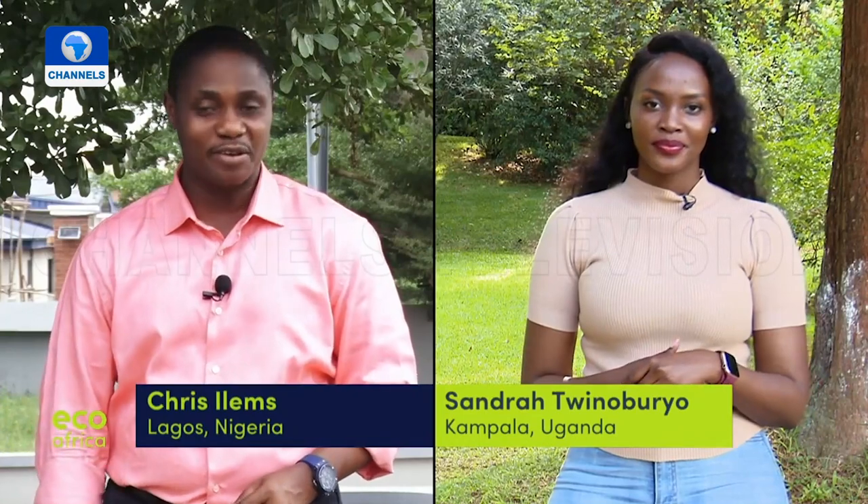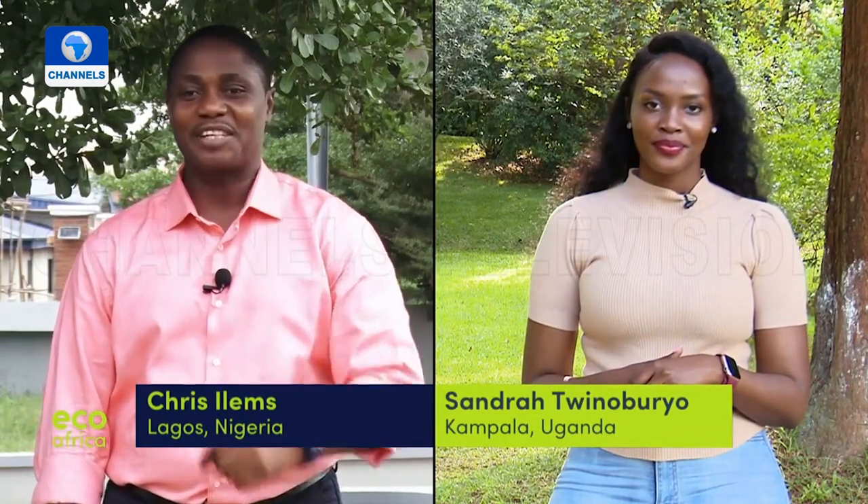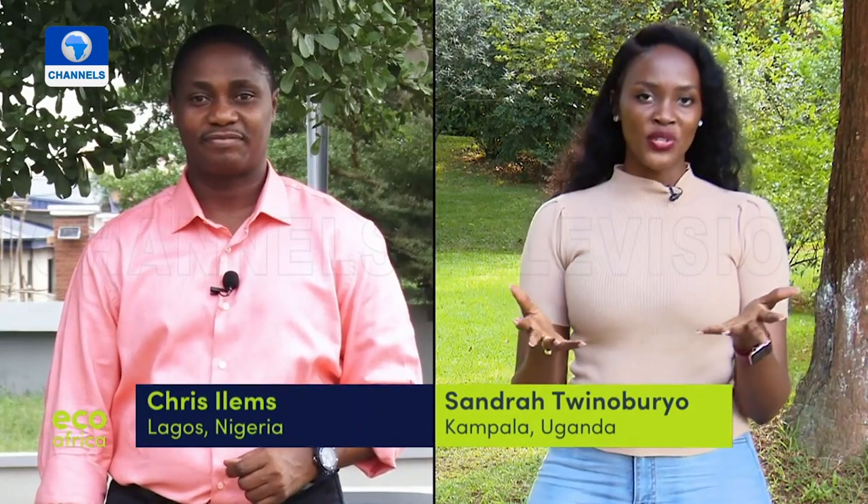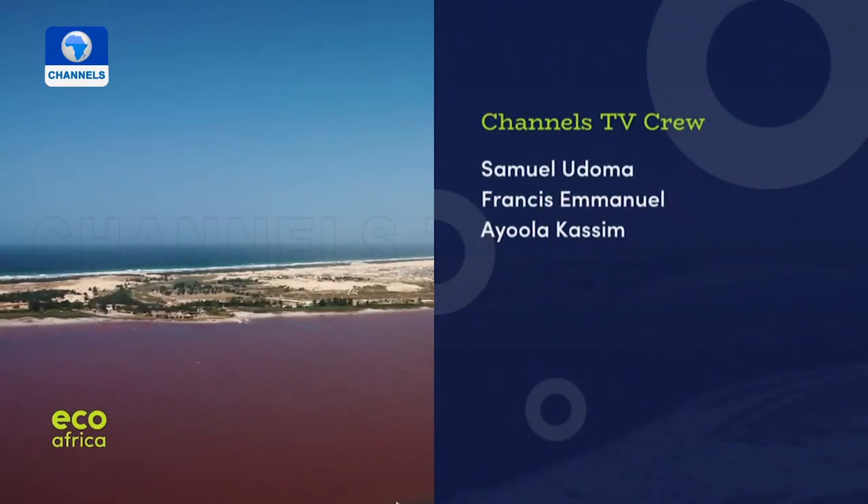That's all for this edition of EcoAfrica. We hope you found today's stories inspiring. If you're doing something to protect the environment, let us know. For now, it's goodbye from Chris Alemse in Lagos, Nigeria. See you next week. And from Sandra Twinobulio signing off from Kampala, Uganda — do not forget you can always get in touch with us on our social media platforms. See you soon and take care.